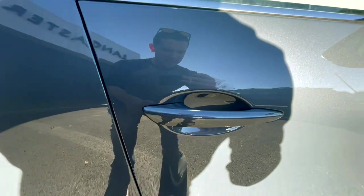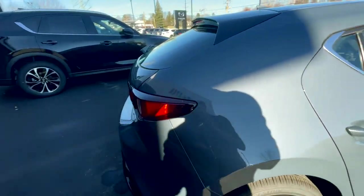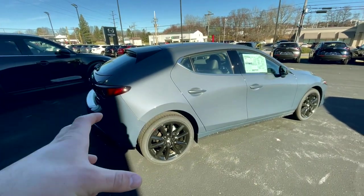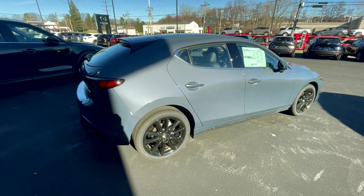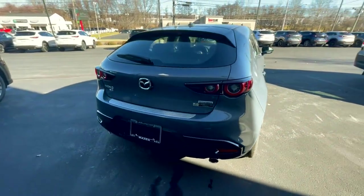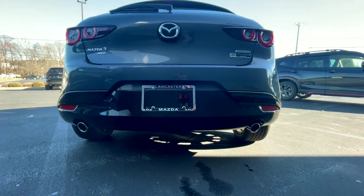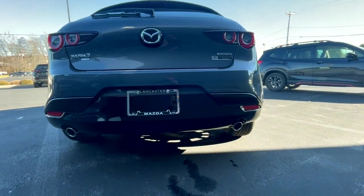Down here you will have keyless entry. Moving to the back, I actually personally really like the back design — I didn't at first, but the more I saw these, I really think it's a cool hot hatch. As we come around to the back, you'll see two exhaust outlets, so dual exhaust is really nice. Then the Mazda 3 all-wheel drive and the Skyactiv-G engine badge.